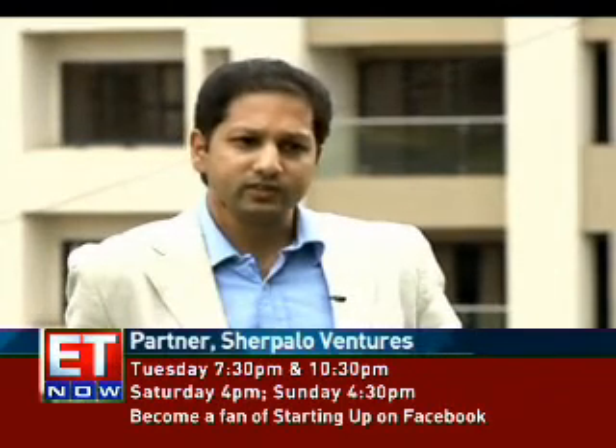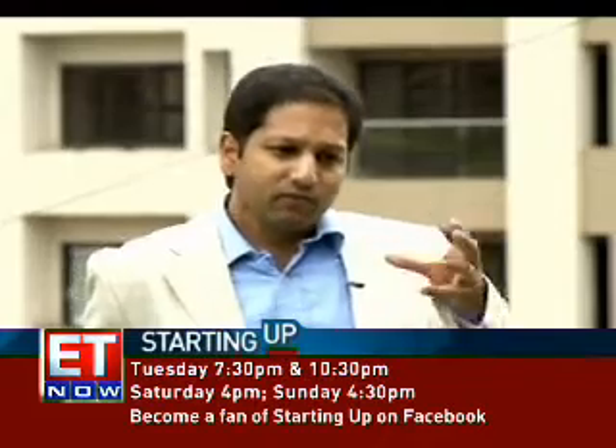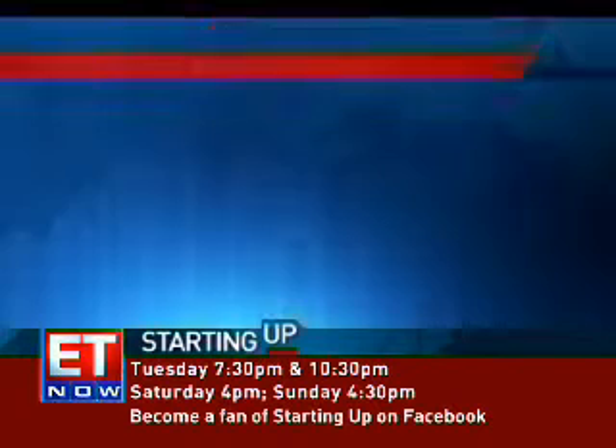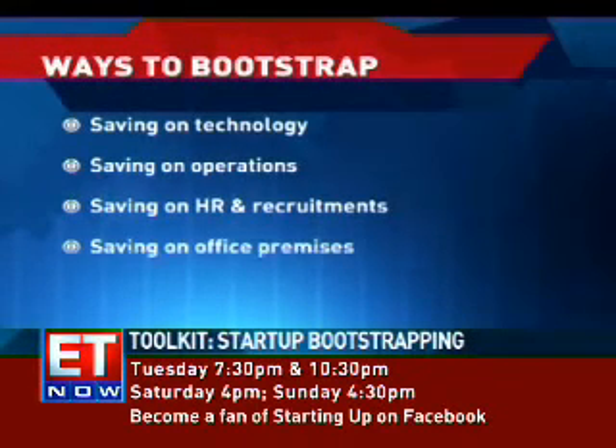You're trying to facilitate growth, you're trying to meet top-line targets, but the reality is if you can focus on ensuring that you're able to save money rather than necessarily spend to grow the top-line, you'll be a more efficient company. Some of the common ways you can bootstrap your start-up are by saving on technology, saving on operations, saving on HR and recruitments, and of course on office premises.